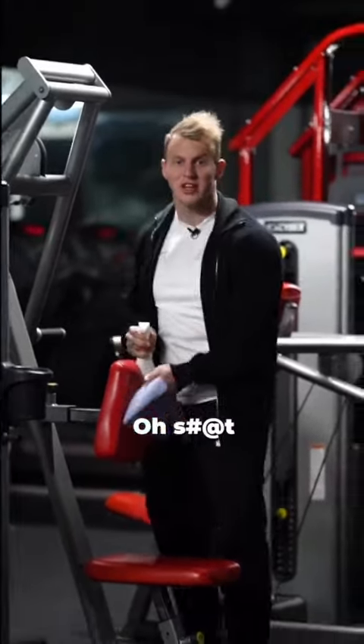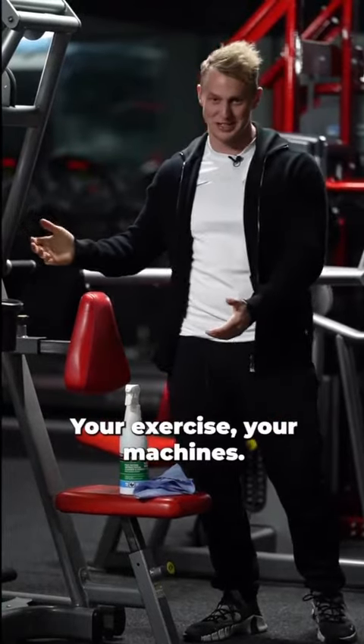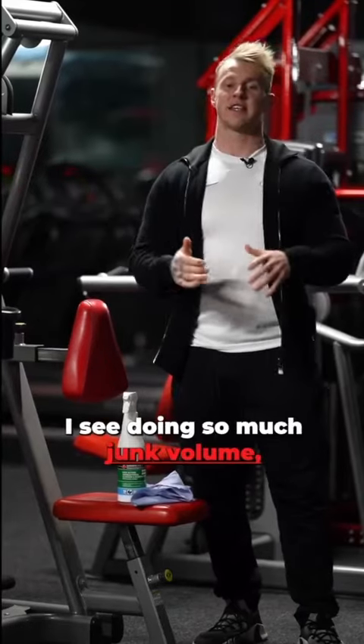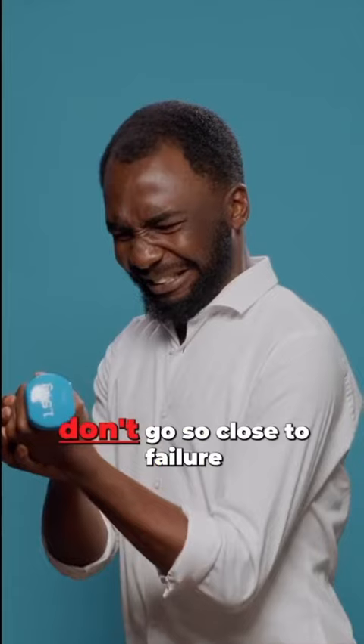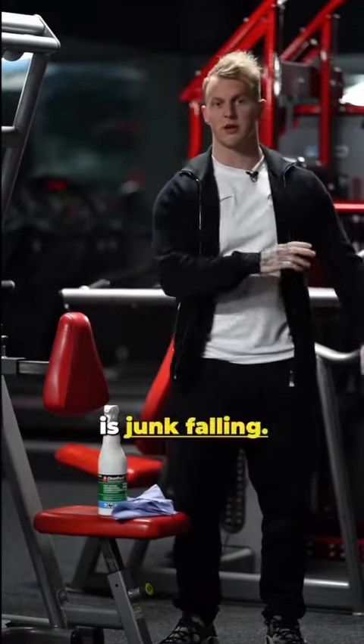You seriously need to clean up your sets, your exercises, your machines — that's part of the pun, anyway. The amount of people I see doing so much junk volume during their feeder sets and warm-up sets — don't go so close to failure and don't do too much volume. This is what needs to be cleaned up, this is what needs to be chucked out: it's junk volume, you don't need it.